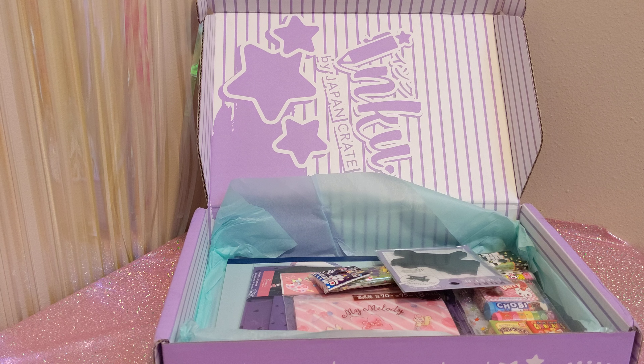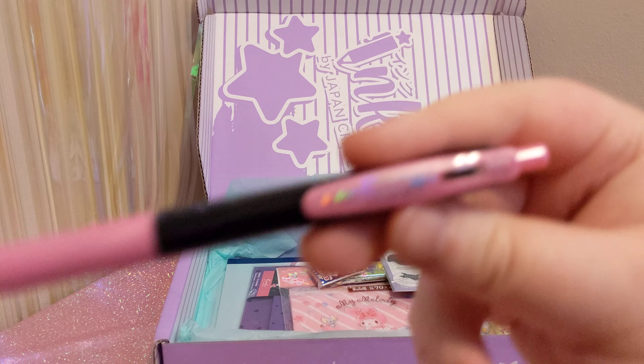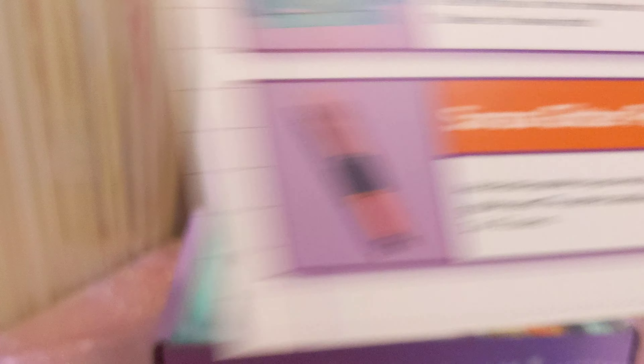Next we have a pen — oh, very shiny. Sarsa? I don't know how to pronounce that. Sarsa Glitter Pen: add a little sparkle to your writing with these highly pigmented glitter pens, the perfect addition to anyone's pencil pouch. Get one of three colors. I got the pink one, which is the prettiest, in my opinion. Awesome.